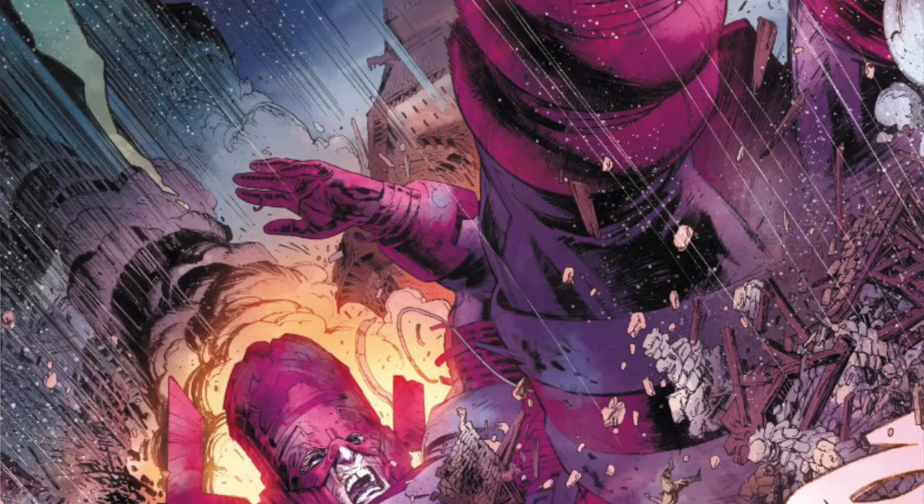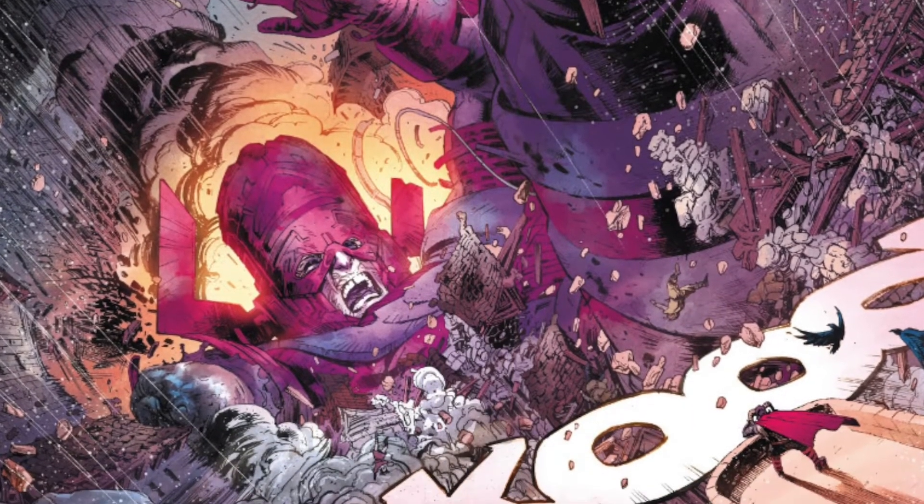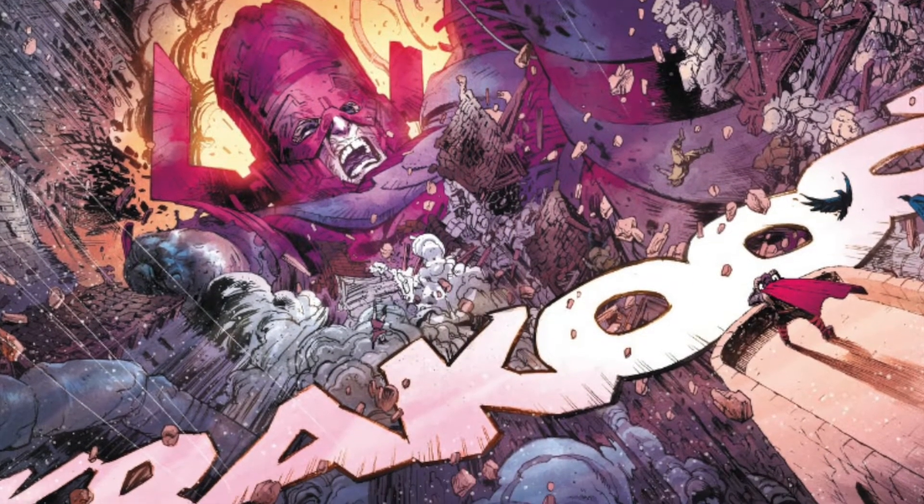As for Beta Ray Bill's recent history and appearances, he's been featured in the most recent Thor series. In the very first story arc of Donny Cates' run, called The Black Winter, Galactus crashed down on Thor's Asgard for the first time when Thor became the Allfather. He was giving a speech to the Asgardians and Galactus crashed and killed a lot of them, then came to tell Thor that the Black Winter was coming — a force that had killed Galactus at the end of the last universe.